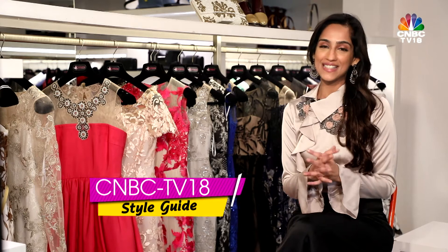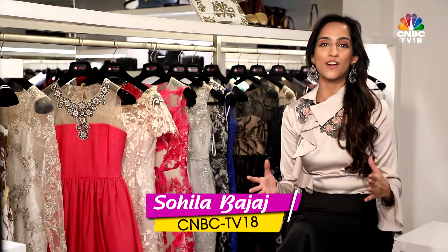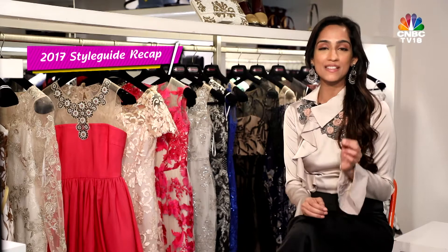Hello and welcome to Dress for Success, the CNBC TV18 style guide. As 2017 draws to an end and we look forward to a year full of new beginnings, here's a quick recap of some of my personal favorite style tips that will help you look stylish all year, every year.